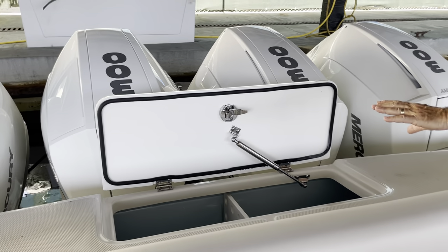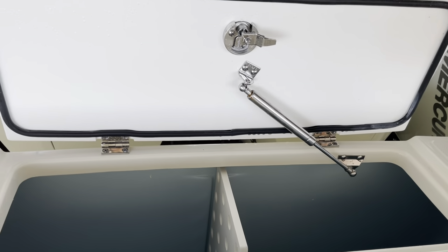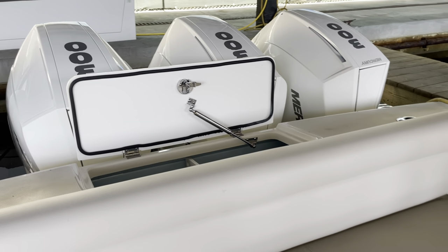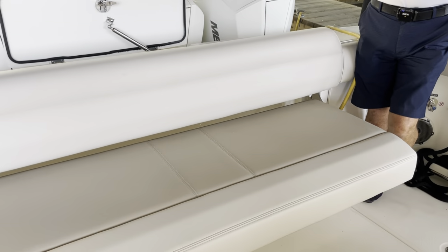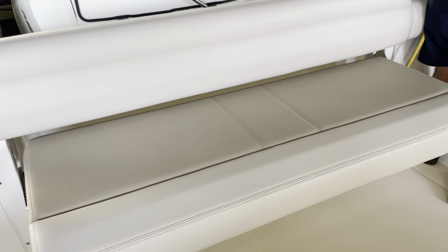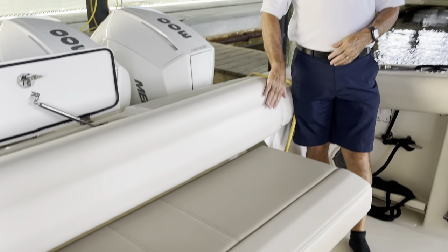We've got a very large live well on the back, and you can have a divider so you can have two different types of bait in there. Plenty of room — you'll never run out of bait with a well that size. If you're just going up for a ride, you've got a nice four-person comfortable seat here. If you're going to fish, it just folds right up, goes out of the way, and now you've got a nice leaning post.